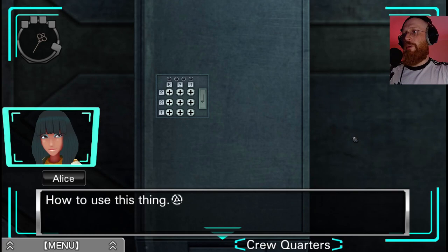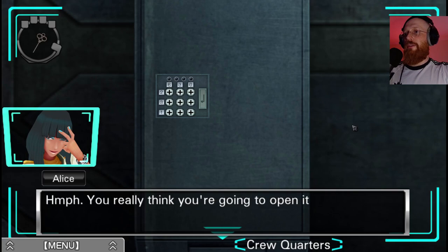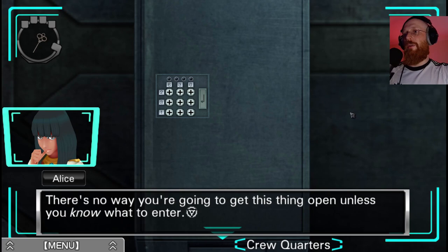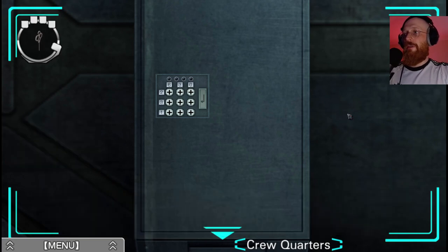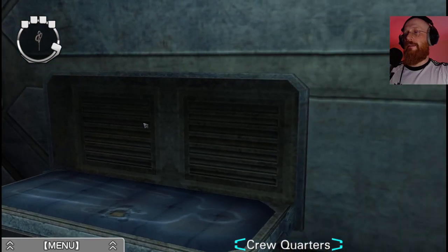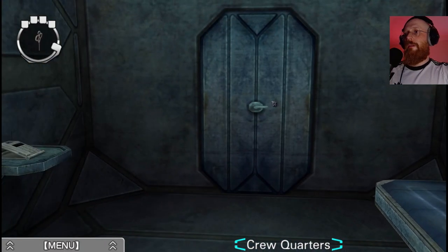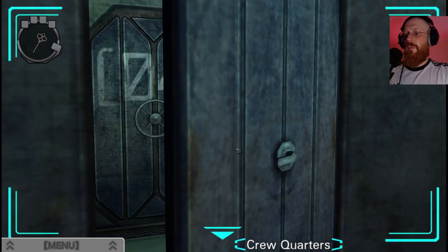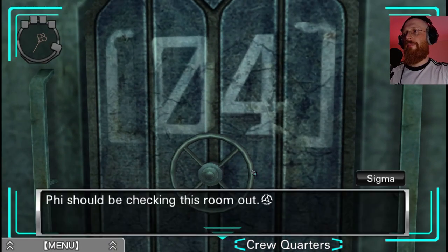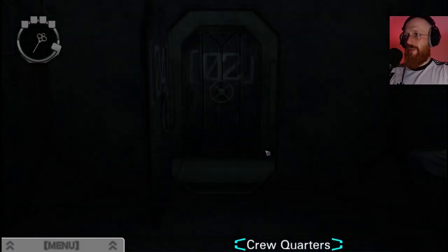Do you have any ideas? Ideas for what - how to use it? Of course I do. You really think you're going to open it by pressing random buttons? I thought maybe I'd get lucky. It doesn't work like that - there's no way you're going to get this thing open unless you know. Yes, I know. We've got this key now - we can see if that works somewhere else.